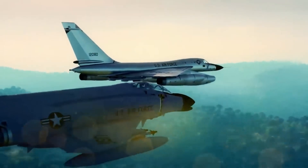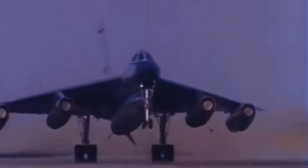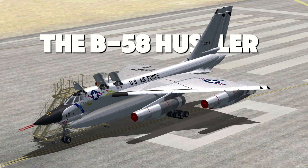The future evolutions of this plane — spy versions, commercial passenger adaptations — never saw the light of day. This is the story of a bomber that was ahead of its time, designed for a nuclear war that never happened. This is the B-58 Hustler.